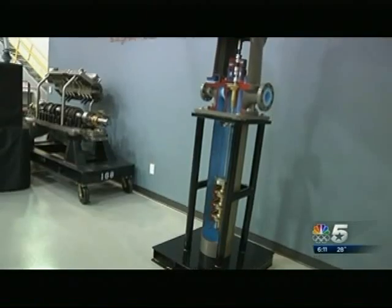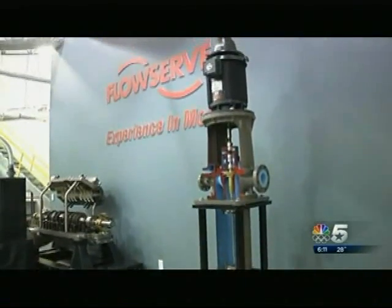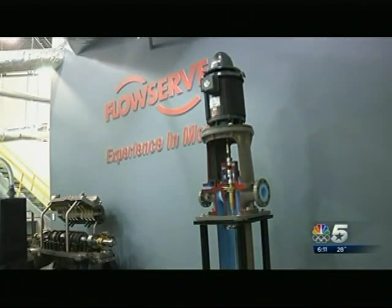The pumps in Sochi look similar to this. The company also provides service in other high-profile locations. We've had pumps that have been involved in the space shuttle and actually on the space shuttle. Our products pump the Bellagio fountains.